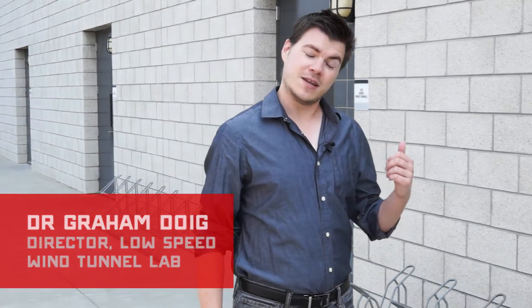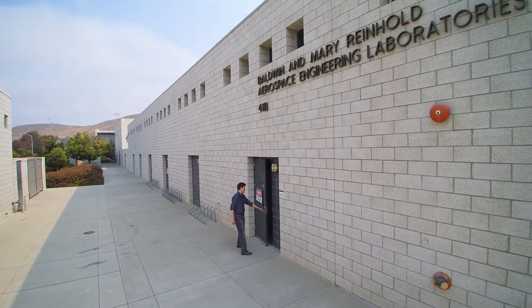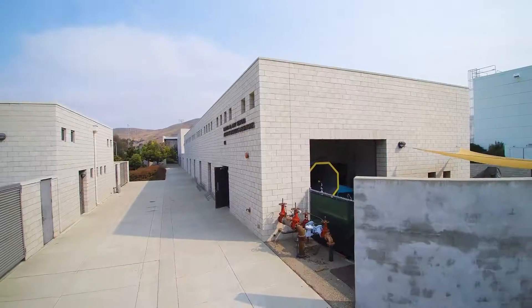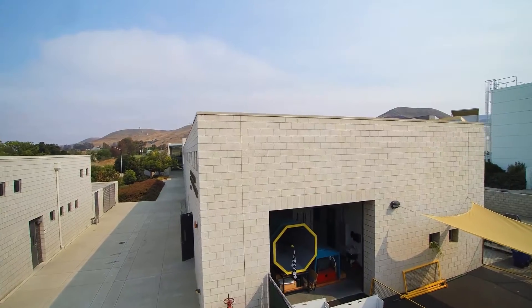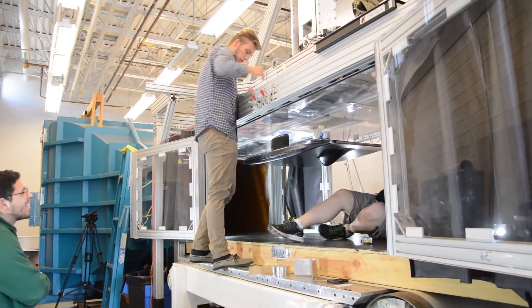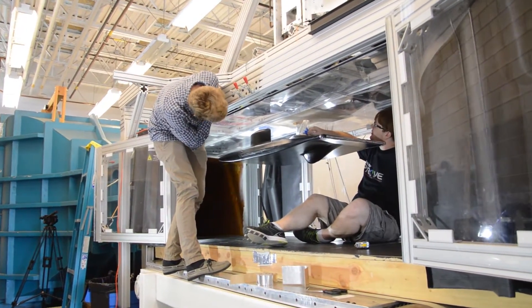This might not look like one of the most exciting buildings on the Cal Poly campus, but inside there's some really amazing stuff happening. Our wind tunnel has been around for decades, but in the last year or so, we've made some big changes.